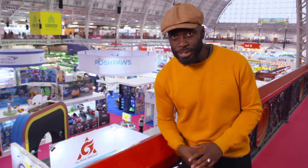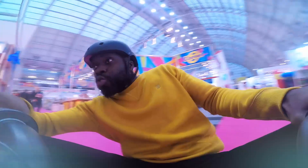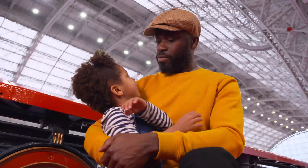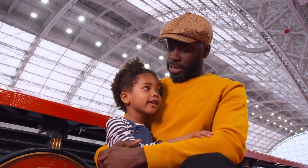Welcome to the toy fair. Over 260 toy makers are exhibiting here and I'm well excited — and I'm not the only one. This little kid is even more excited. Why? Well, she is a kid — my kid, in fact. Say hello to Phoenix, or Fee as we like to call her.